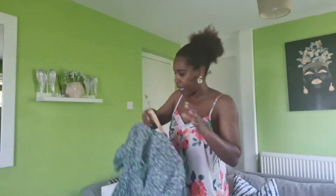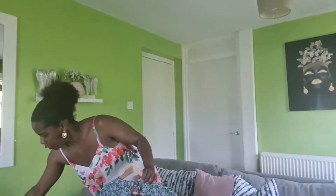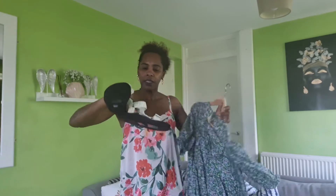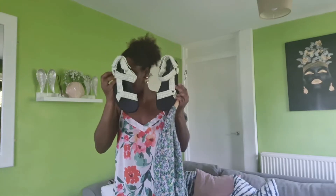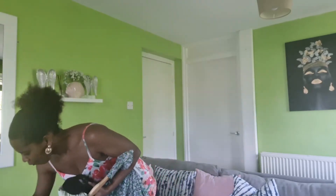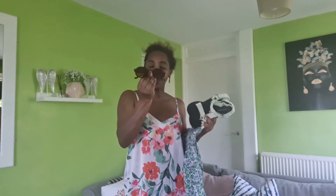To pair with the dress, I'm going to wear these sandals from Primark. If you want these, you can go and get them now — they were originally £10 but they are in the sale now for £3. The weather is very nice outside so these sandals are perfect.